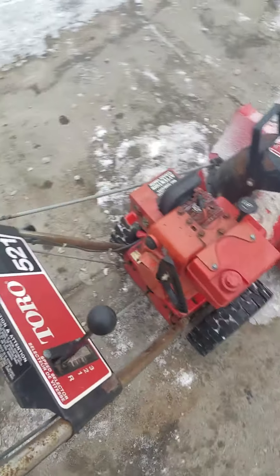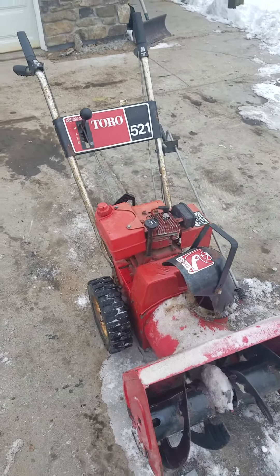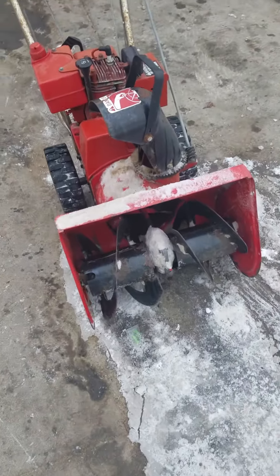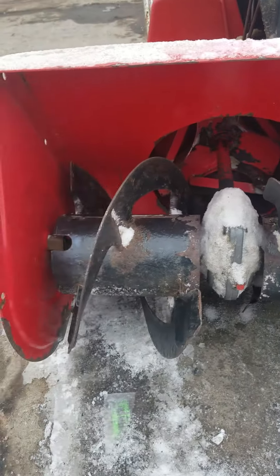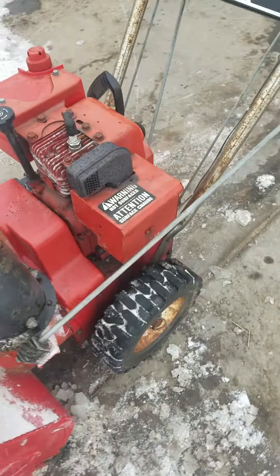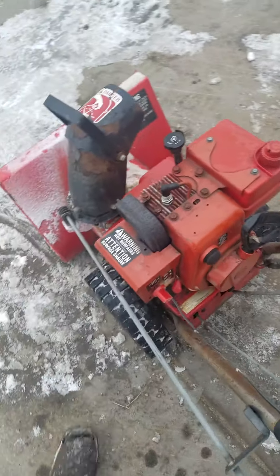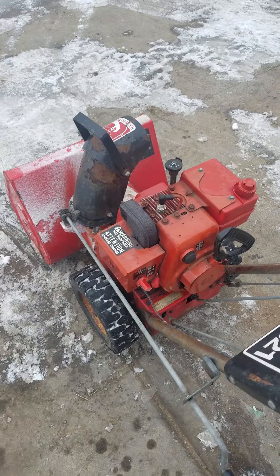Alright, so here we have a Toro 521, 5 horsepower, 21 inches. It's got three speed and a reverse, auger's in good condition, two stage, no flat tires. You can see I just did a carb job and an oil change on it, and it has 125 psi on the cylinder.